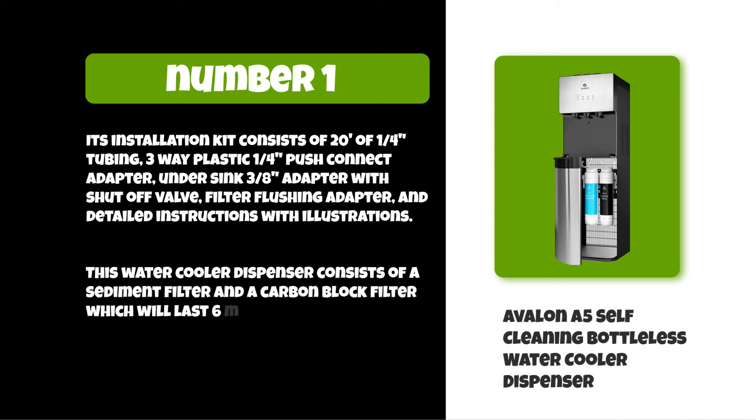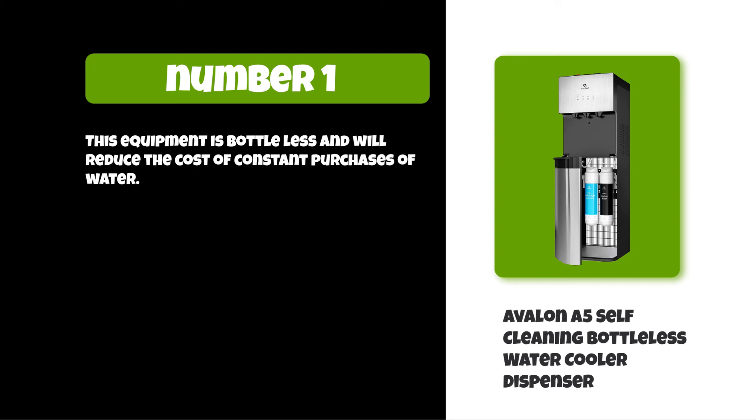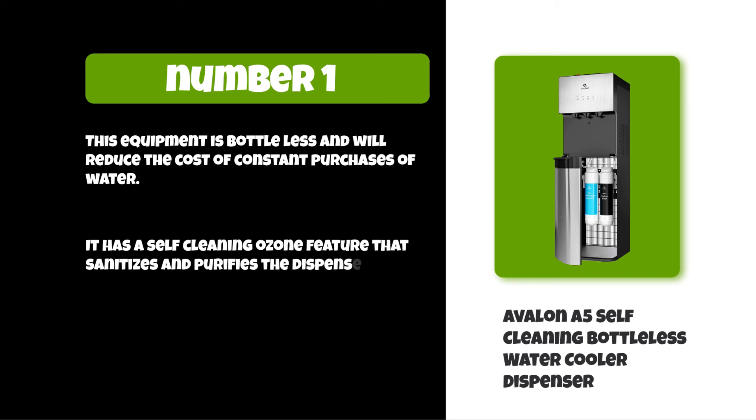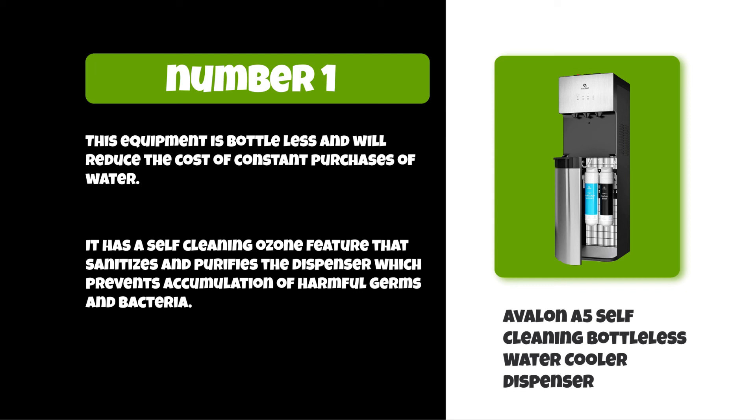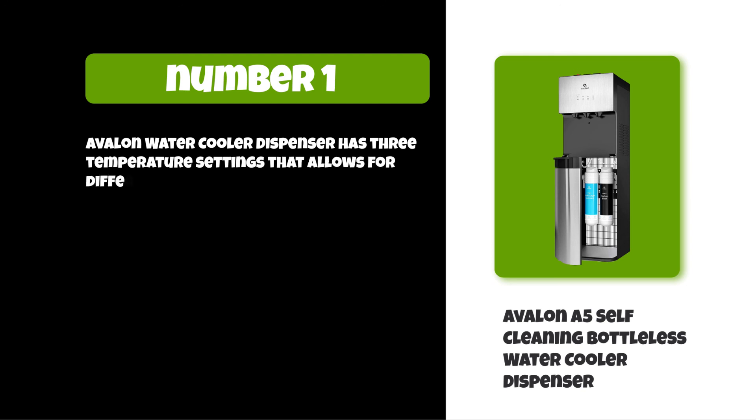The filters will last six months or 1,500 gallons. This equipment is bottleless and will reduce the cost of constant water purchases. It has a self-cleaning ozone feature that sanitizes and purifies the dispenser, preventing the accumulation of harmful germs and bacteria.